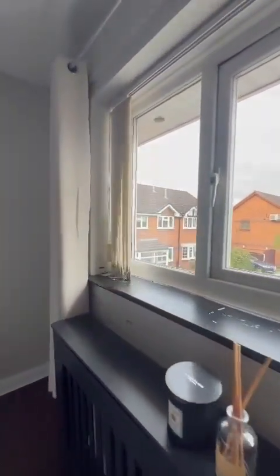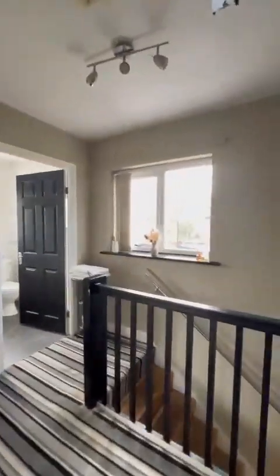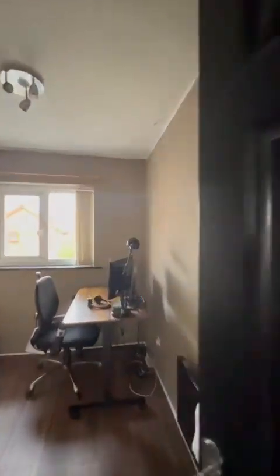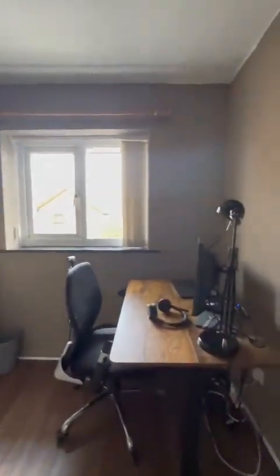And we overlook the small cul-de-sac — perfectly positioned, nice and private. Loft access is ahead, as I mentioned, with the drop-down ladder. And then lastly, into the box room, currently just used as a home office space. However, it would easily fit a single bed in, and you do have storage built in.